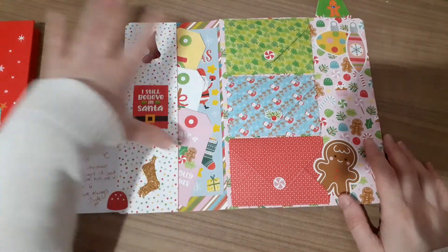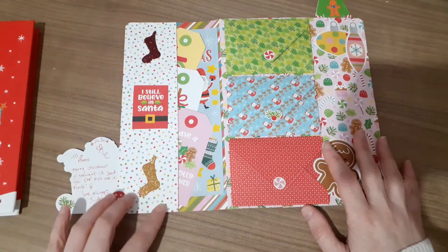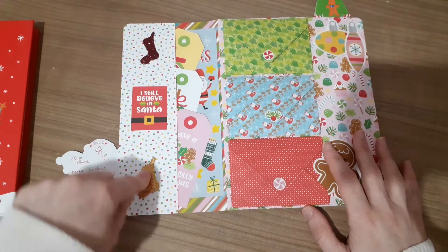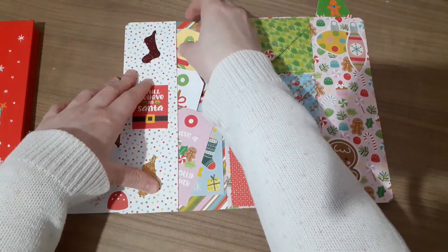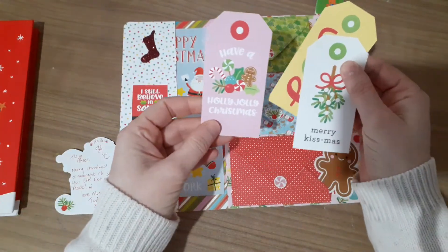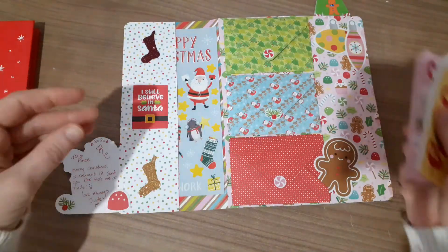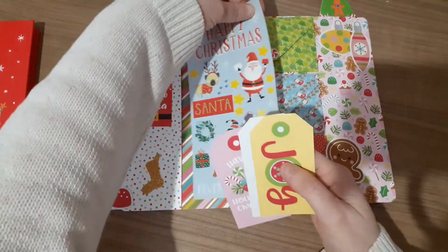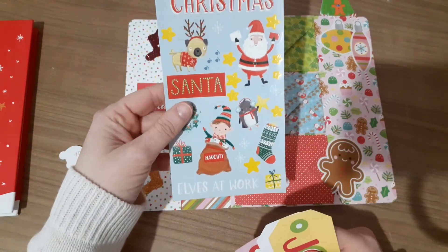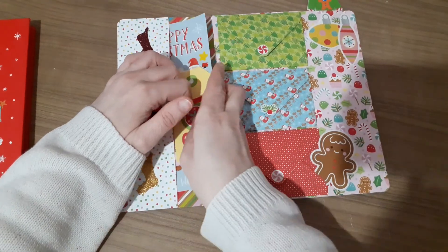So on this bit, this is an added bit because I never did this on mine - she's done a pocket here. She's got some of the stockings and one that says 'I still believe in Santa.' And then in here she's got some tags: 'Have a holly jolly Christmas,' 'Merry Christmas.' This must be the new one actually, because I haven't got this one - this must be the Christmas Magic. And some stickers there. They're cute. So that's a pocket there.